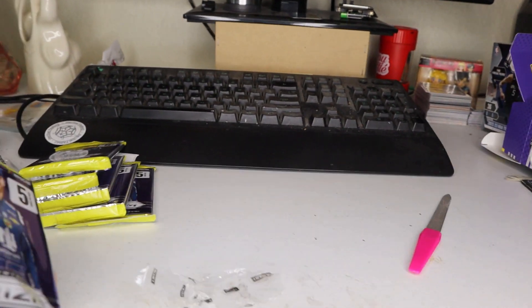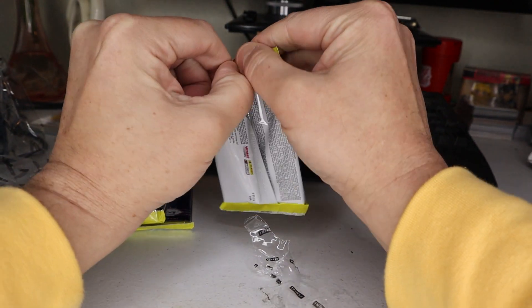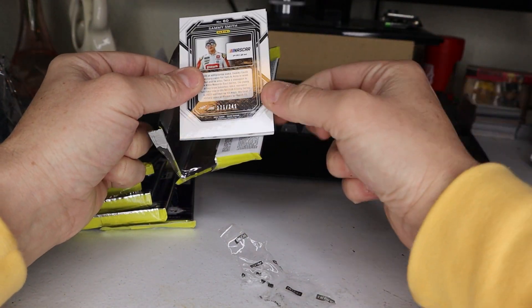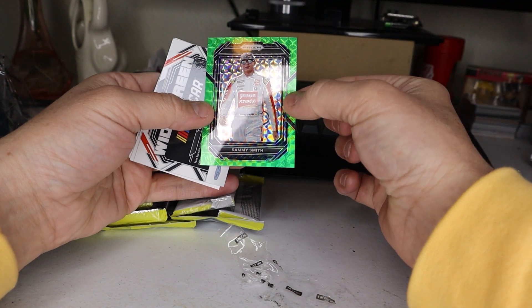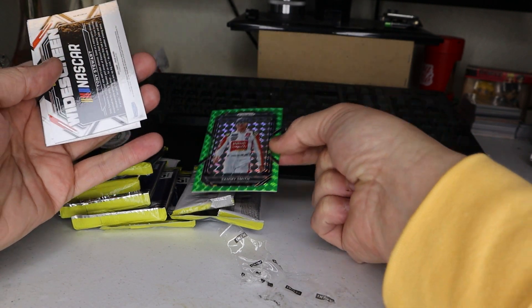Make sure we get in focus this time. Got a numbered card right away — look at that! Sammy Smith, numbered. Ooh, green refractor. Oh wow, cool looking card. Wow, nice.